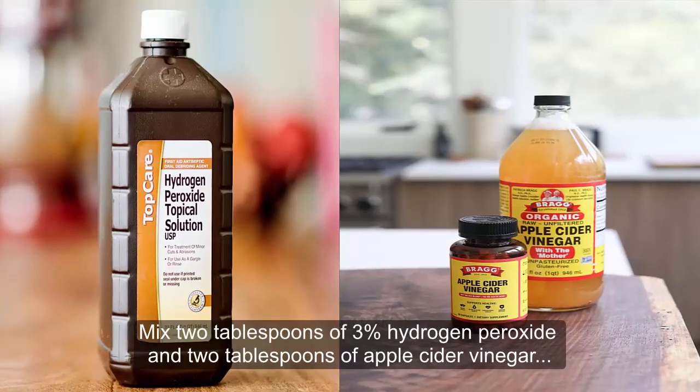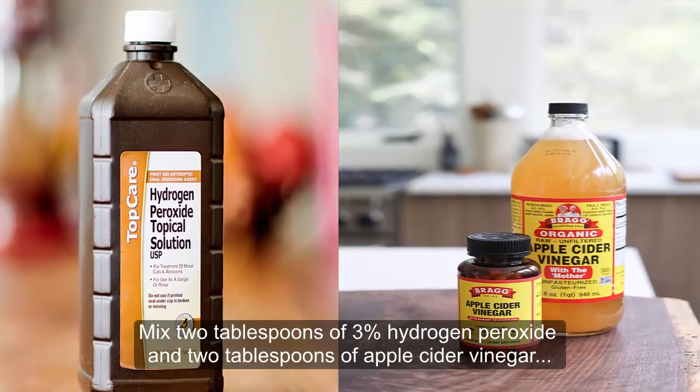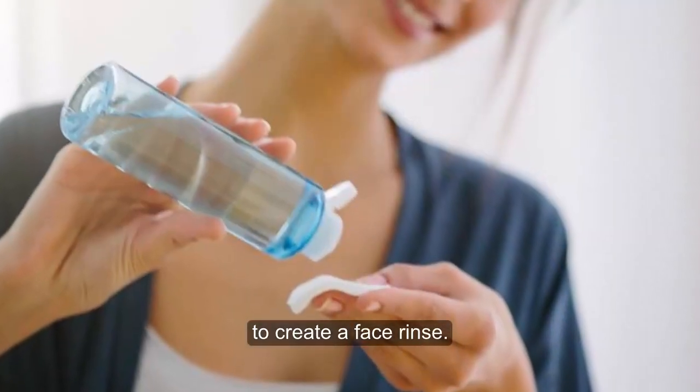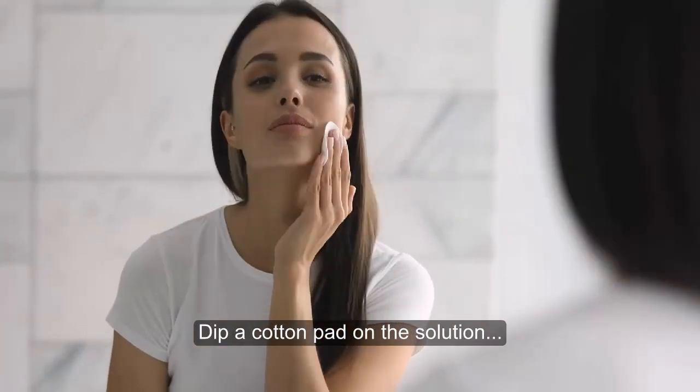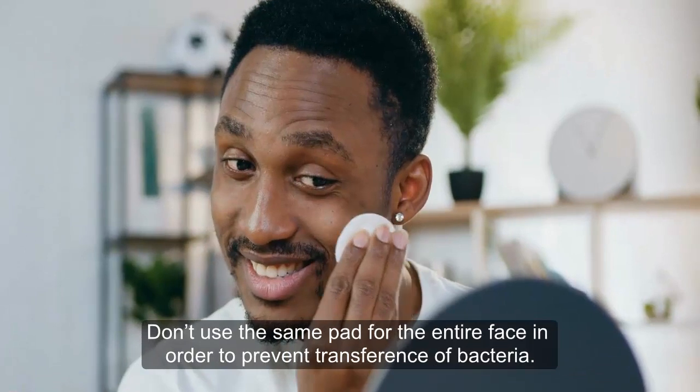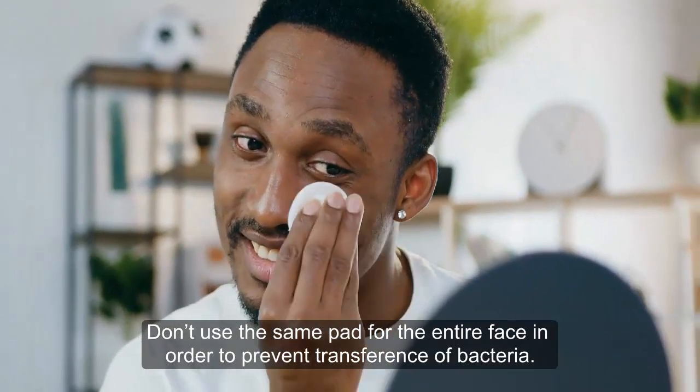8. Eliminate acne. Mix 2 tablespoons of 3% hydrogen peroxide and 2 tablespoons of apple cider vinegar to create a face rinse. Dip a cotton pad in the solution and apply onto the affected area. Don't use the same pad for the entire face in order to prevent transfer of bacteria.